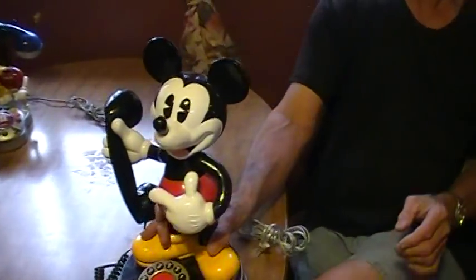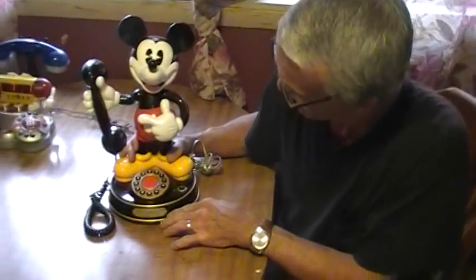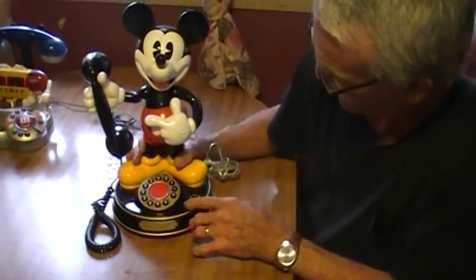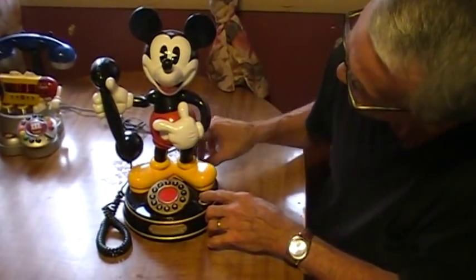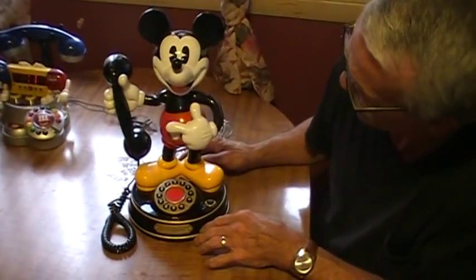Now, over here we have another Disney item, which is a Mickey Mouse phone. I'll demo this one for you also. I think this one is pretty cute. Oh boy! I'm calling a car!